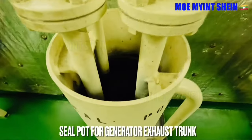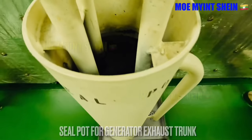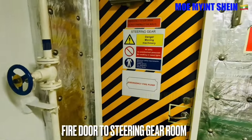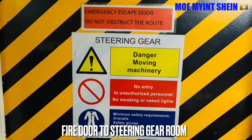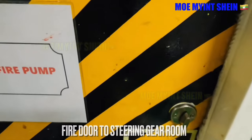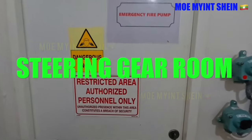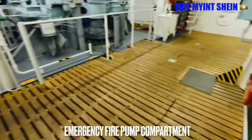That seal pot is used to seal exhaust gases from generator exhaust trunks by water. Water level should be checked regularly and filled if necessary. Now we will go to the steering gear compartment. As you know, the steering gear compartment shall be in a readily accessible position of the ship. It is required to be separate from the machinery space.